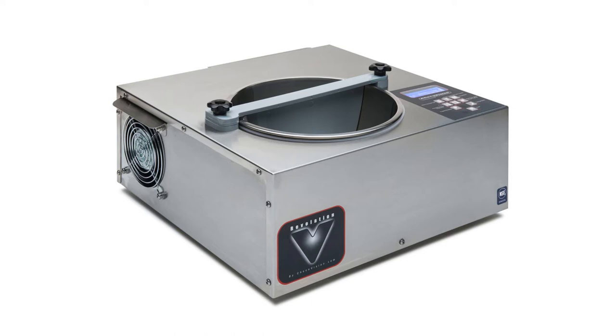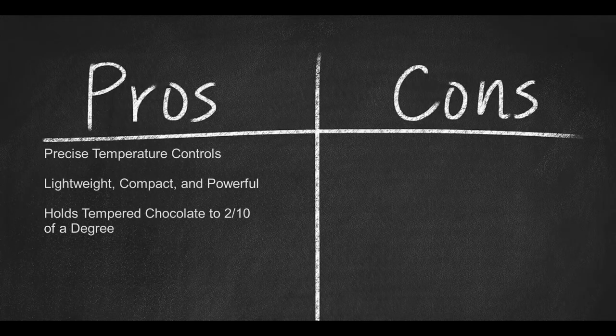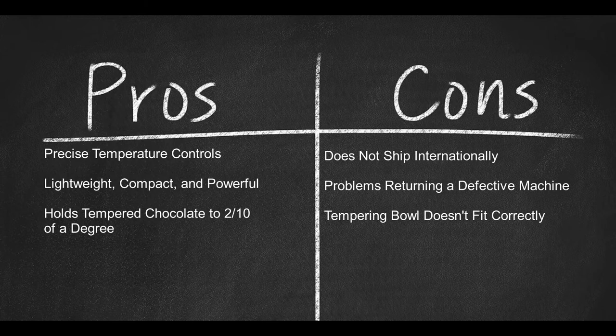With a one-year parts and labor warranty, the Revolution 5 weighs 28 pounds, measures 15.5 by 15.5 by 6.5 inches, and is NSF certified. Pros: precise temperature controls, lightweight, compact and powerful, holds tempered chocolate to two-tenths of a degree. Cons: does not ship internationally, problems returning a defective machine, and the tempering bowl doesn't fit correctly.